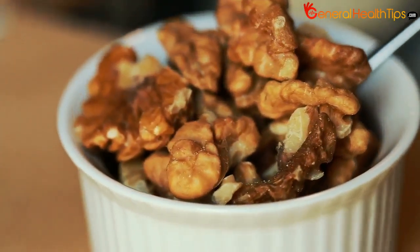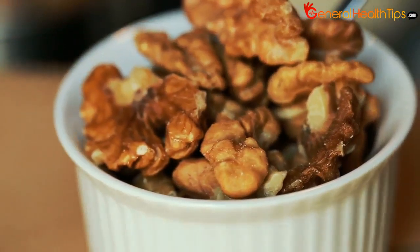Other sources of omega-3 essential fatty acids are sunflower seeds, walnuts, as well as soybean, borage, and safflower oil.